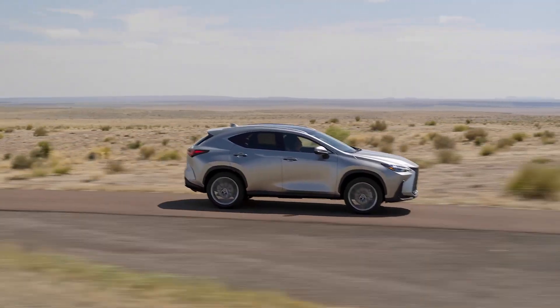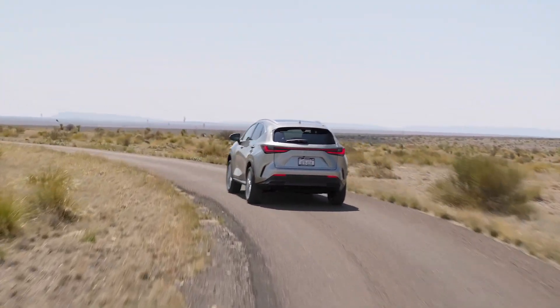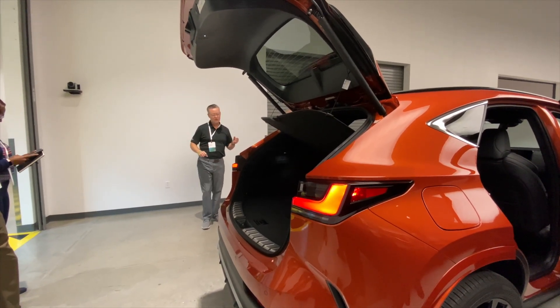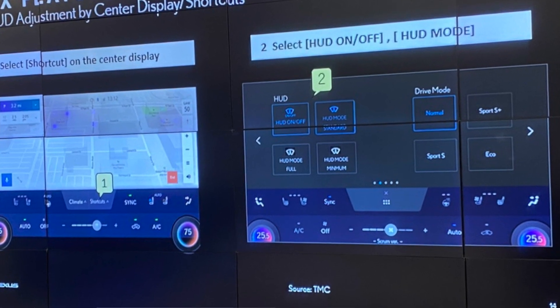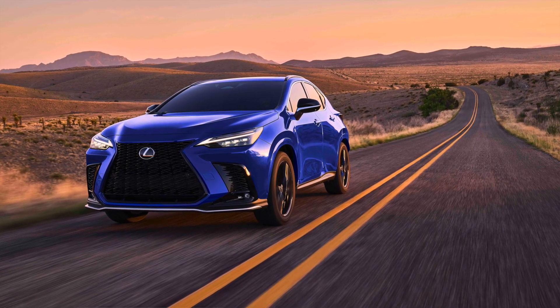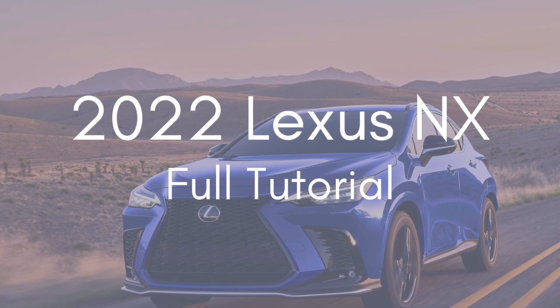There's a lot of great first-look content out there, but I was very fortunate to have more access to the vehicle and to some of the Lexus trainers at the Lexus College. We'll do a brief overview of everything that I had access to that I'm actually allowed to share, so stay tuned — when the 2022 NX arrives at the dealership later this fall, I'll be able to do a full deep dive tutorial.